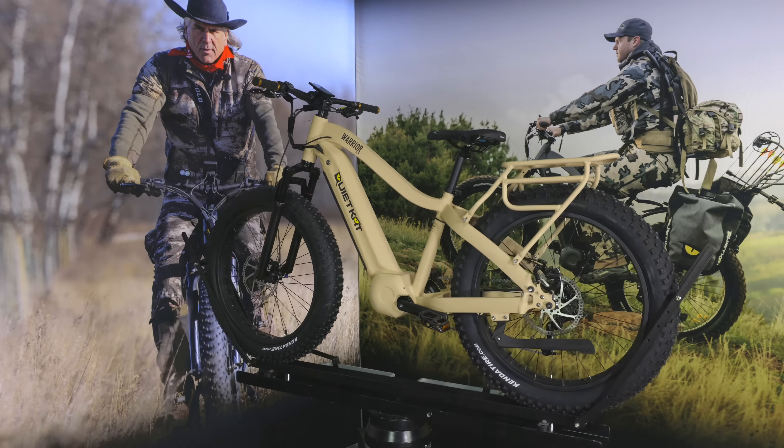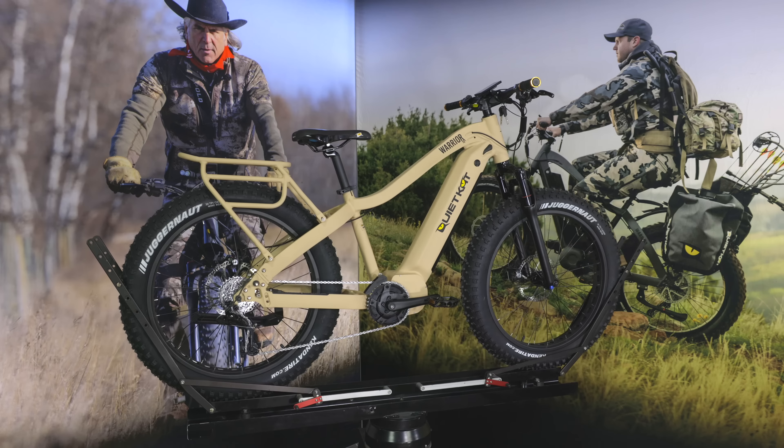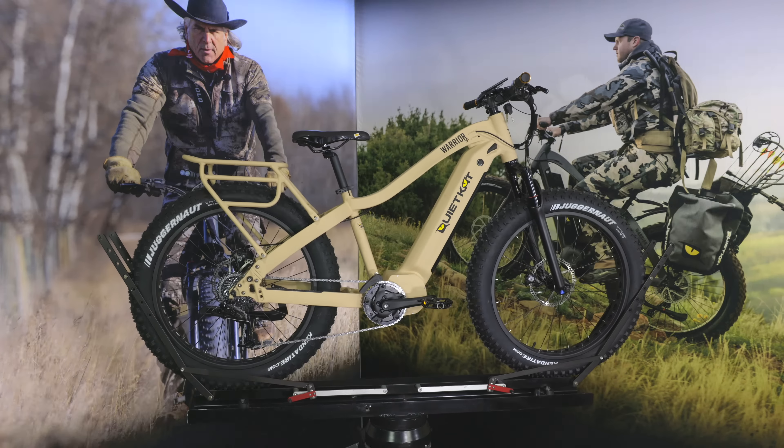The Warrior comes in two different motor options. We have the 1000 watt version as well as the 750 watt version, which ships as a class 2 electric bike. Simply disconnect the throttle to be compliant with class 1 regulations.